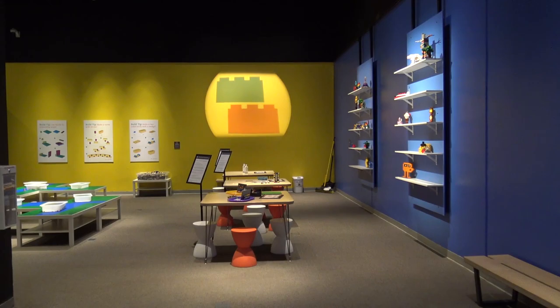Here we are at the end of the exhibit in the Brick Lab. I'm with Jennifer, who is going to take us around and show us the different areas. Right where we are is actually a fun photo opportunity — once people have created in the two spaces she's about to show us, they come here to take a fun picture.